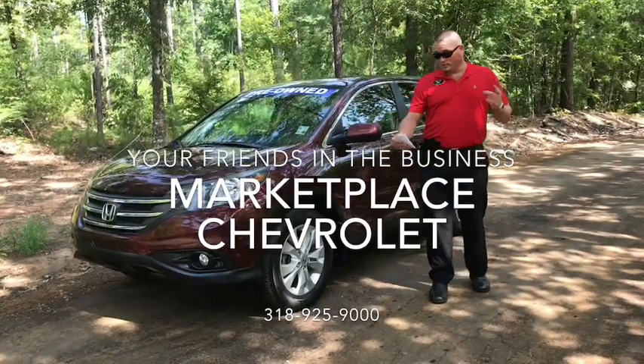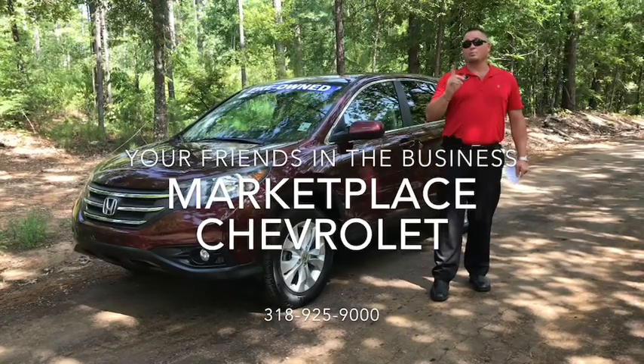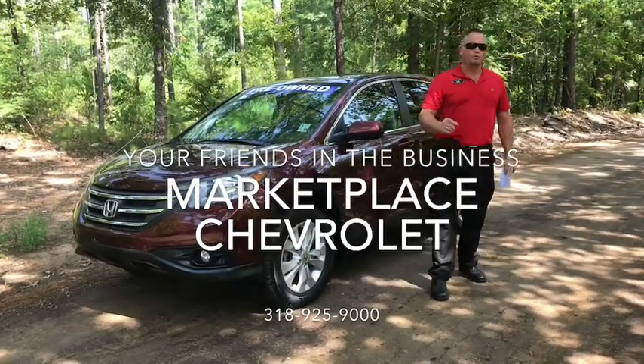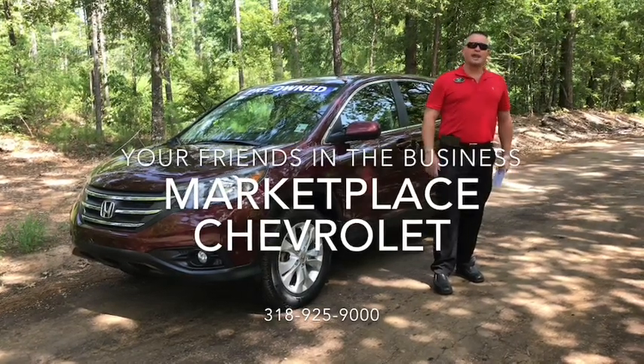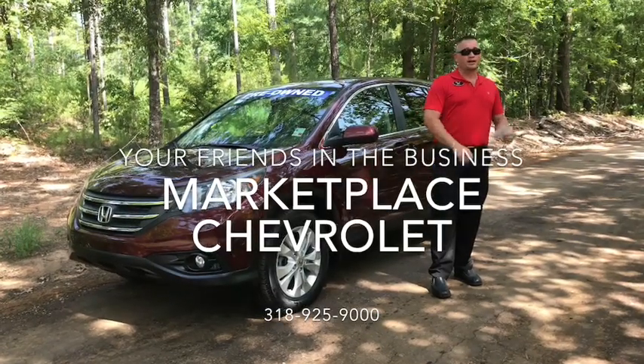It's got sunroof, Bluetooth hands-free, remote keyless entry, it's got a clean Carfax, and only one previous owner. Contact your friends in the business for further details at 318-925-9000. You can also view our inventory and schedule your test drive with your favorite Marketplace salesperson at MarketplaceChevy.com.